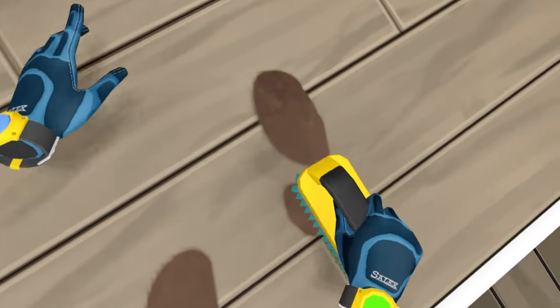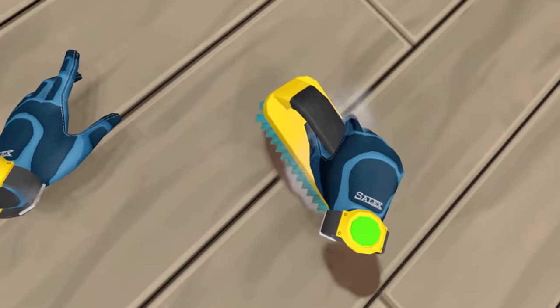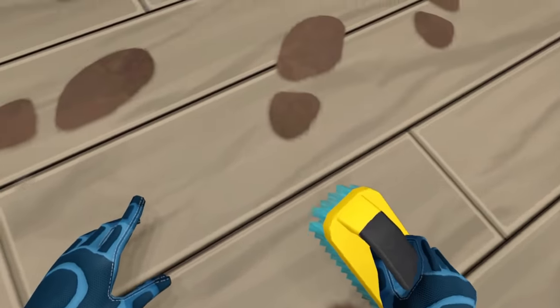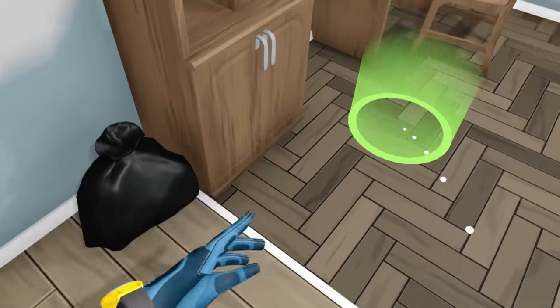This is so weird. This isn't really what I had in mind when I pictured virtual reality as a kid. This is so stupid. Can I just go flip some houses or something? I'm kind of done here.